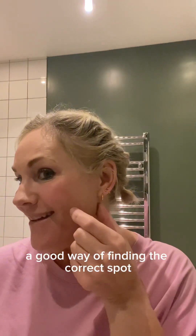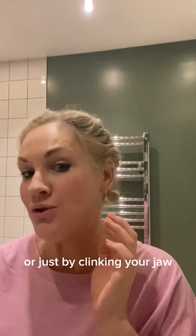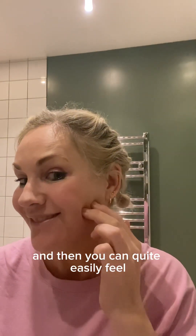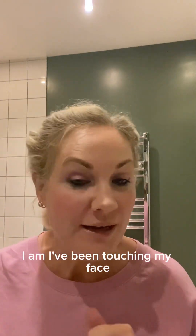A good way of finding the correct spot is just by clenching your jaw, and then you can quite easily feel the masseter there. I've been touching my face so I'm going to give it another wash.